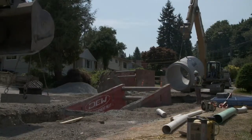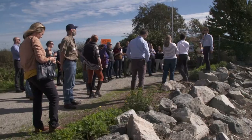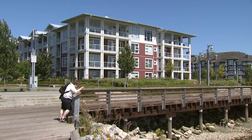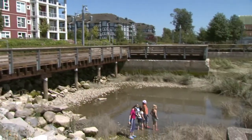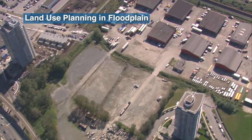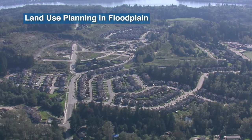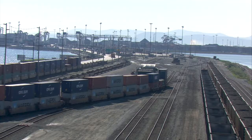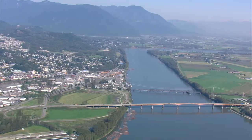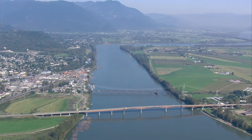Local governments, First Nations, and others can implement measures to reduce risk before a flood. For example, land use planning, zoning, or building codes. These regulations can encourage building designs and land uses that are resilient to flooding, such as parks, recreation, and natural ecosystems, while shifting high-cost developments and critical infrastructure outside of floodplains. This can be a tough choice for local governments because the same land is often attractive to developers.